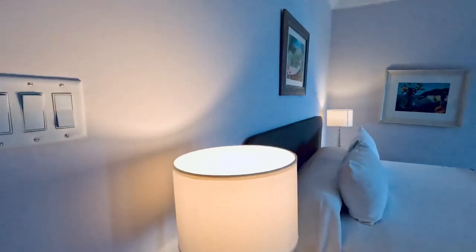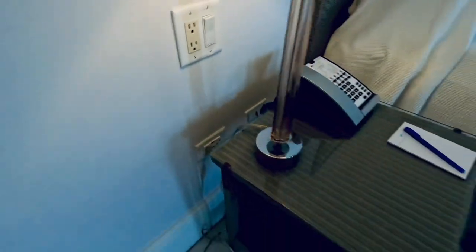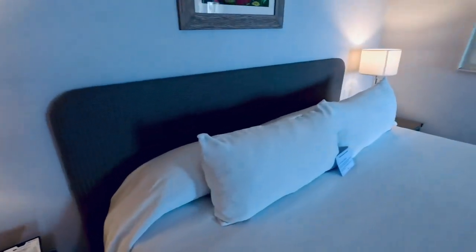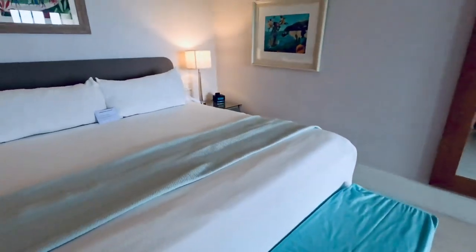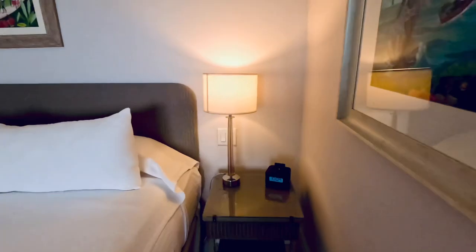There are lighting controls and standard North American electrical outlets on either side of the bed. This room has a large king-size bed. It's very comfortable, as well as a full-length mirror so you can look at yourself when you're getting ready.